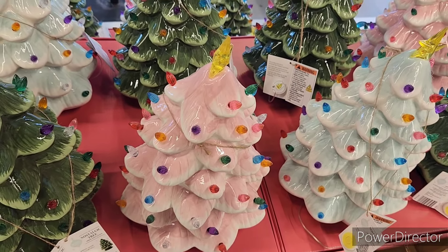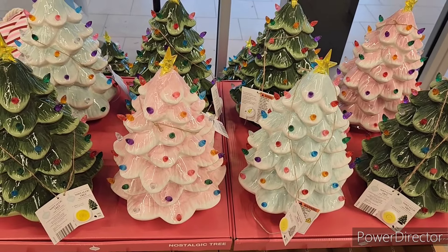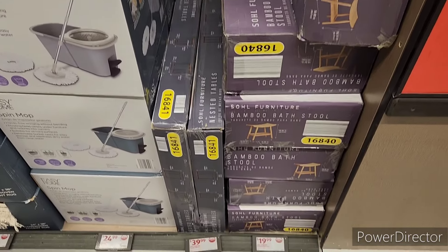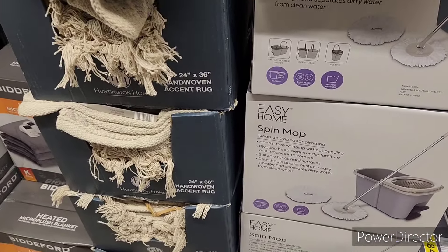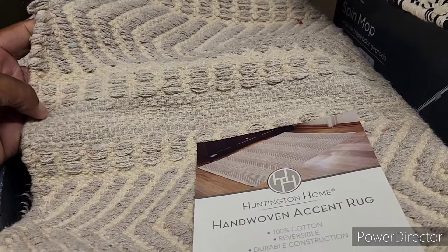These are really pretty, $19.99, very nice. They still have some bamboo bath stools and the spin mops as well. Hand-woven accent rugs — these are really nice — $8.99.